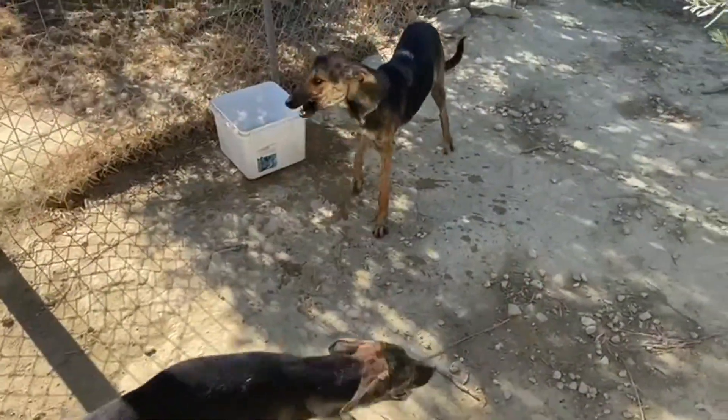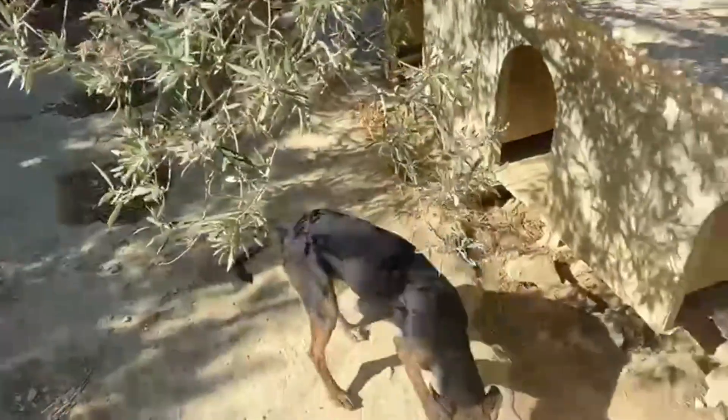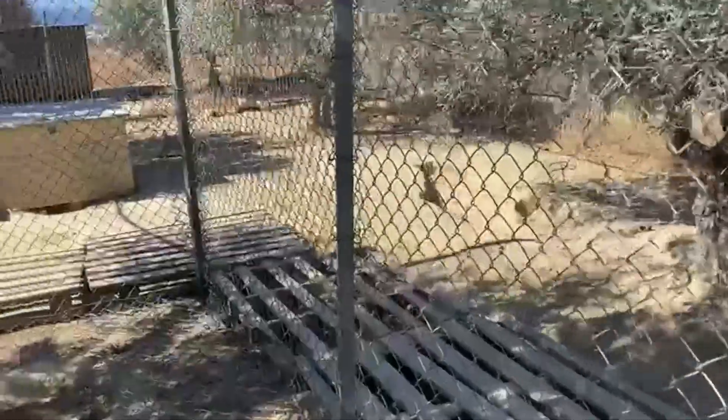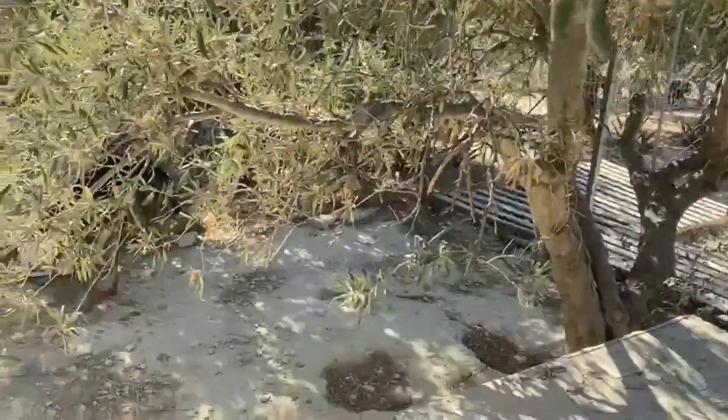So they have all moved while work is in progress. These three are the bigger ones, so they have moved to the upper level to a brand new enclosure.